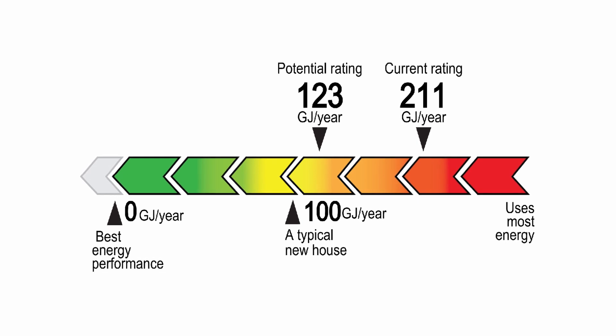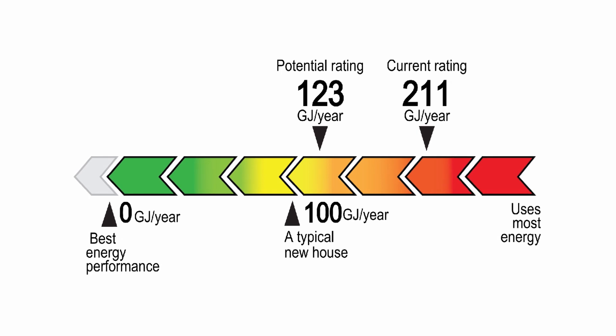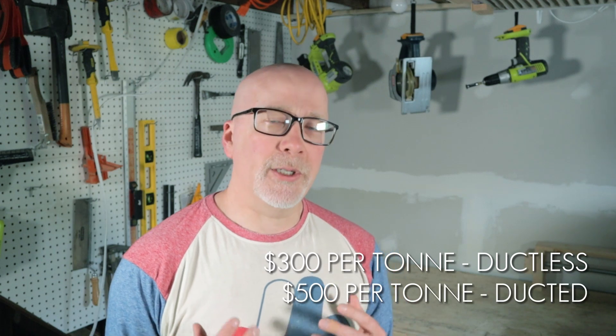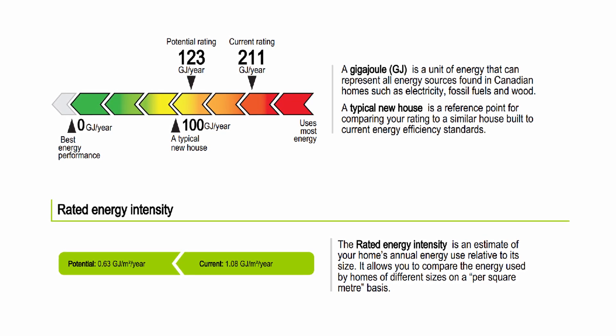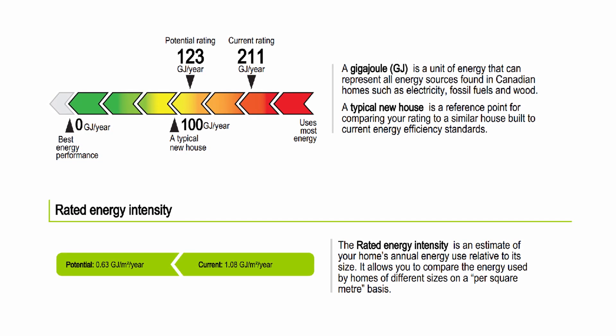As you can see in ours, our house performed pretty poorly. A typical new home is around 100 gigajoules per year in home energy costs, while our house was over double that at 211 gigajoules per year — costing us money on a monthly basis. The assessment also tells you what other rebates you might be eligible for. If you're installing a ductless heat pump or mini split, make sure the unit you're putting in qualifies for the rebate, as only selected manufacturers are on the rebate list. At the time of this video, rebates were $300 per ton for ductless heat pumps and $500 per ton for ducted systems.